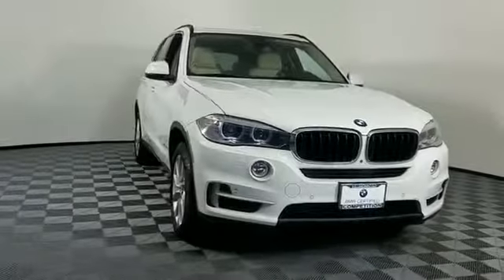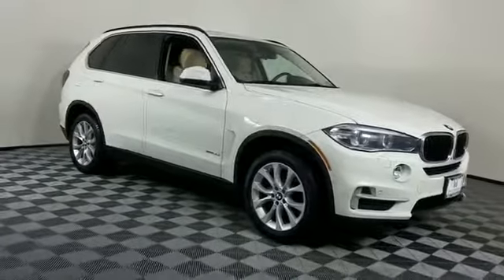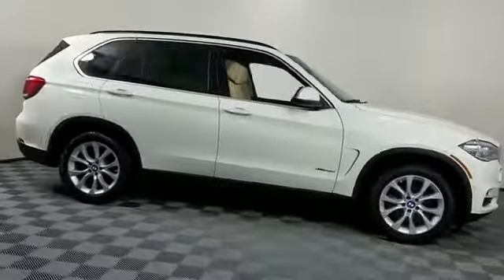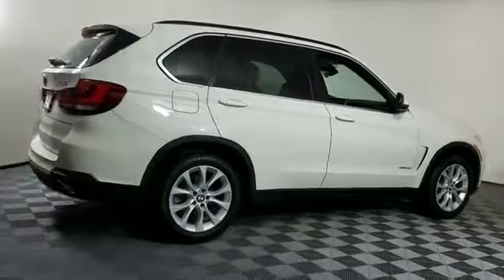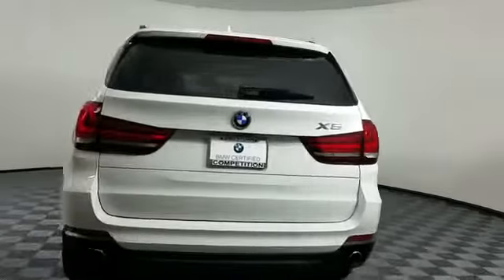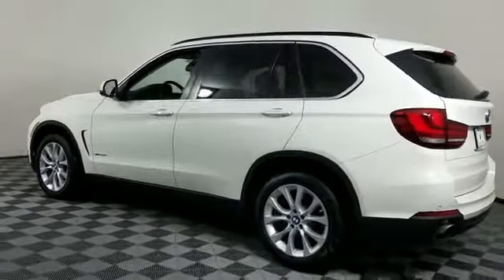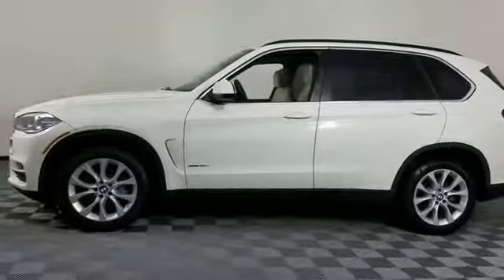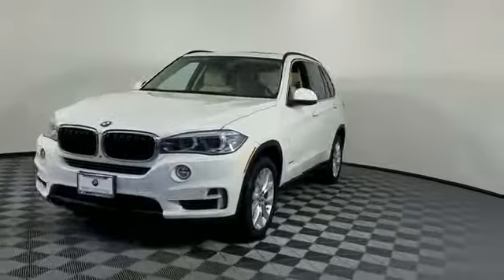2016 BMW X5 with less than 37,000 miles on the odometer. This SUV offers space as well as power and performance. In addition to its fantastic fit and finish, you'll also get side view mirrors with turn signals, navigation, turbocharged engine, multi-zone air conditioning, all-wheel drive, parking aid sensor, heated side view mirrors, moonroof dual panel moonroof, and wood grain trim.